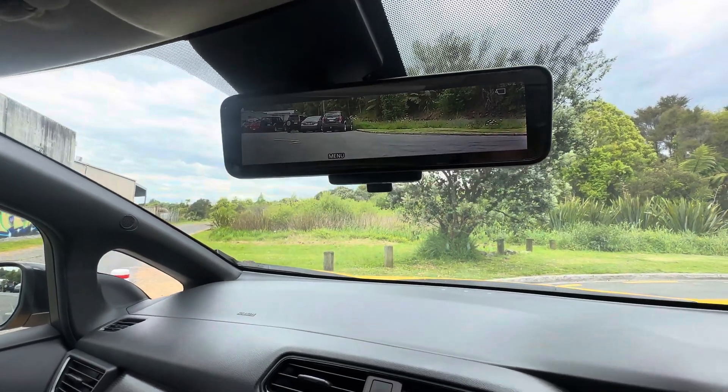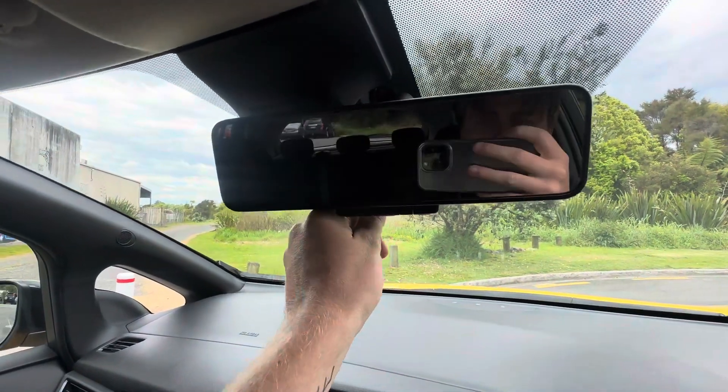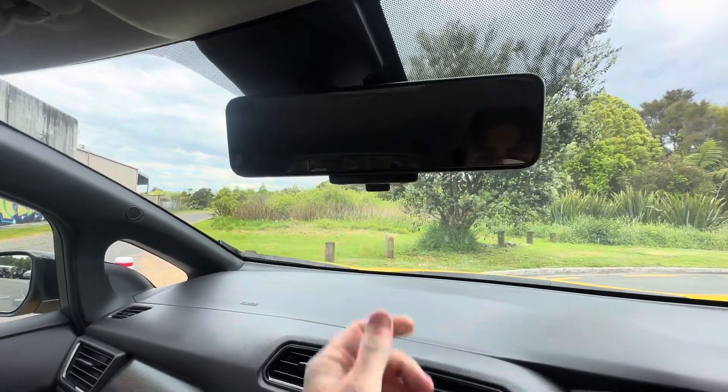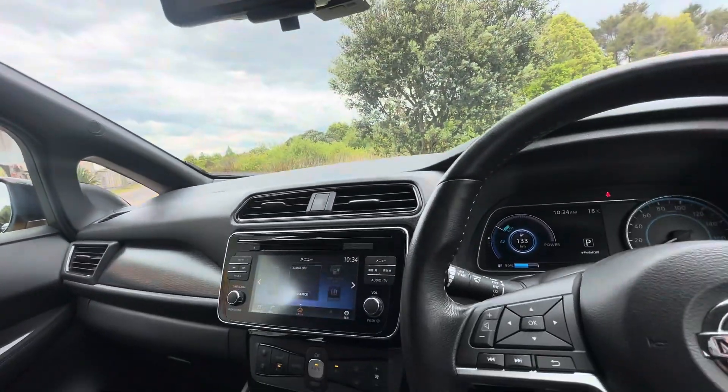Electric rear view mirror — takes a little getting used to but it is very handy. You can turn it off with the flick of a switch, which turns it back to a standard mirror. Turning it back on is as simple as flipping the switch again.